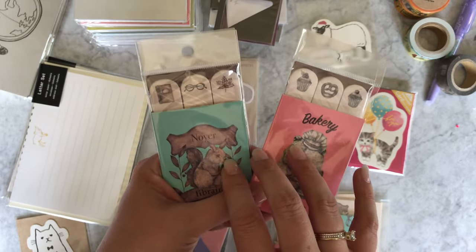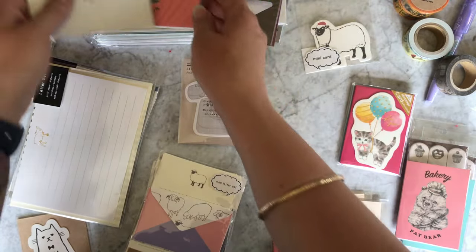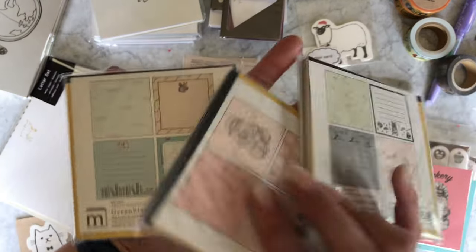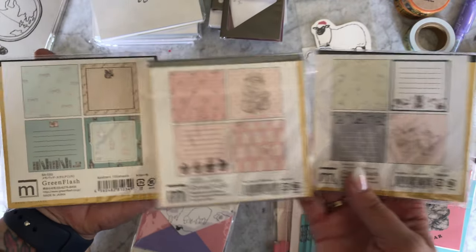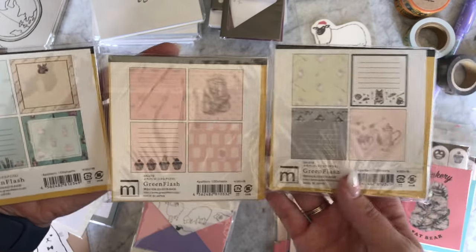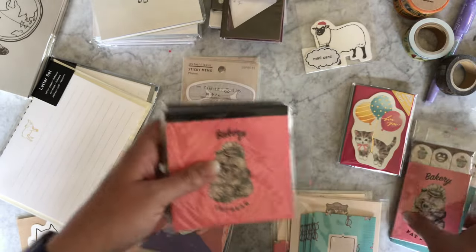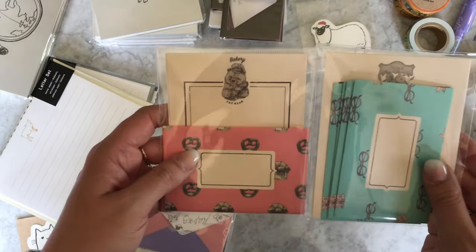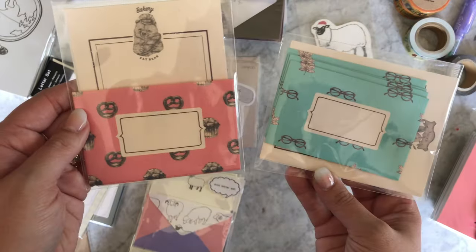Literate Squirrel and Bakery Fat Bear are also available on a couple of pen cases which are on the site — I'll link them below. You can also find them on these notepads, which each have four different designs on them, which is really cool. Really nice paper, really cute designs — both funny-cute and kind of classy looking. Literate Squirrel and Bakery Fat Bear also come on these mini letter sets — they're so cute!